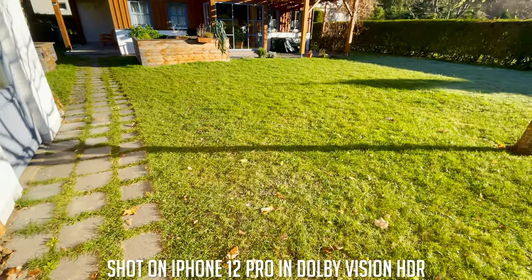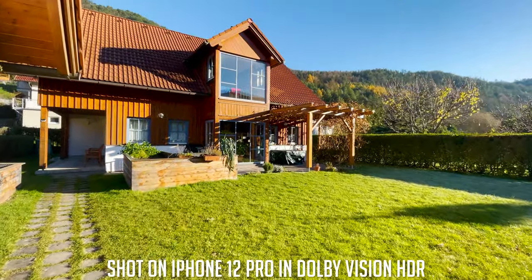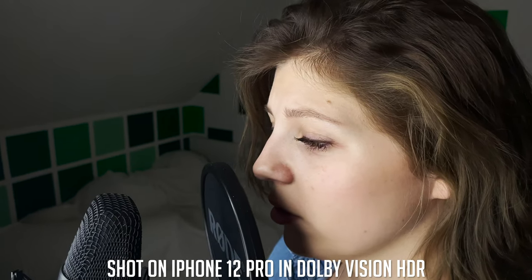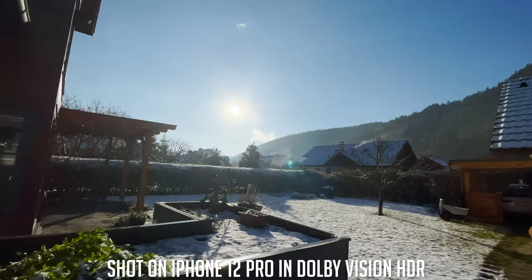The one thing that is missing in my opinion, or that I couldn't find out, is a 4:2:2 10-bit mode like on the iPhone 12 Pro. In my opinion, the inclusion of a 10-bit color codec was an extreme step up for the iPhone 12 Pro over basically any other smartphone. I'm not sure if the S21 has this feature or not because I just couldn't find anything online, so if any of you guys know more details about this topic, make sure to write it down in the comments.